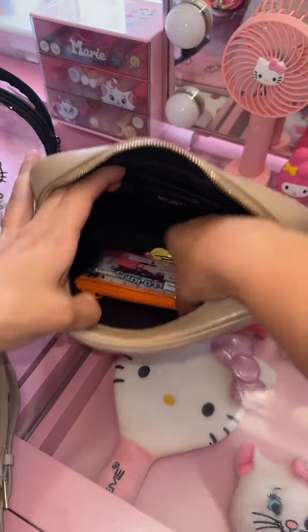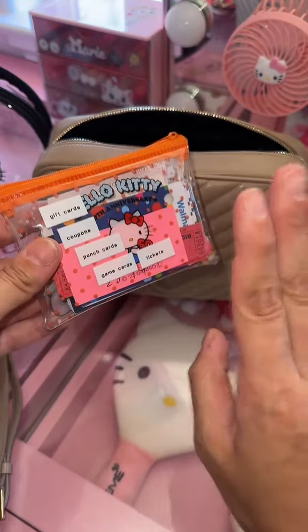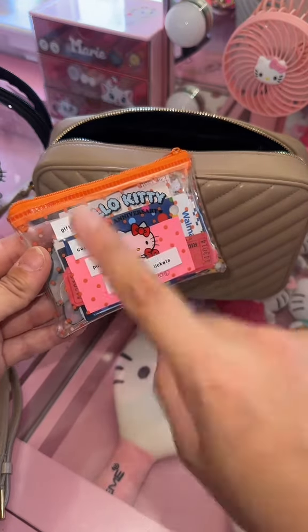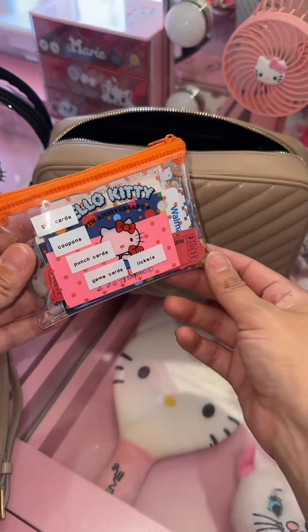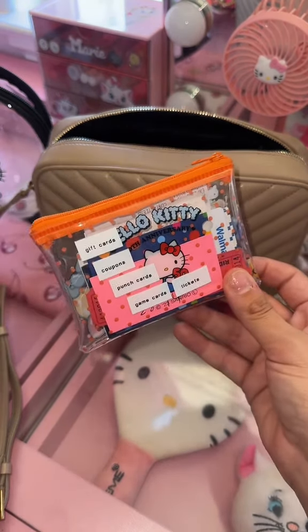I don't see myself changing them anytime soon. I also have this pouch, which keeps all of my miscellaneous cards when I'm carrying a small wallet. I labeled it: gift cards, coupons, punch cards, game cards, and tickets — because that is literally everything that I keep in here.